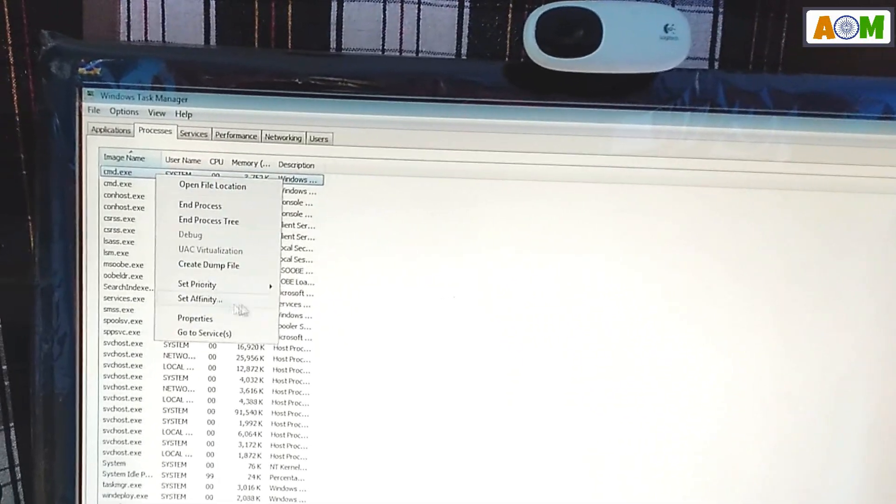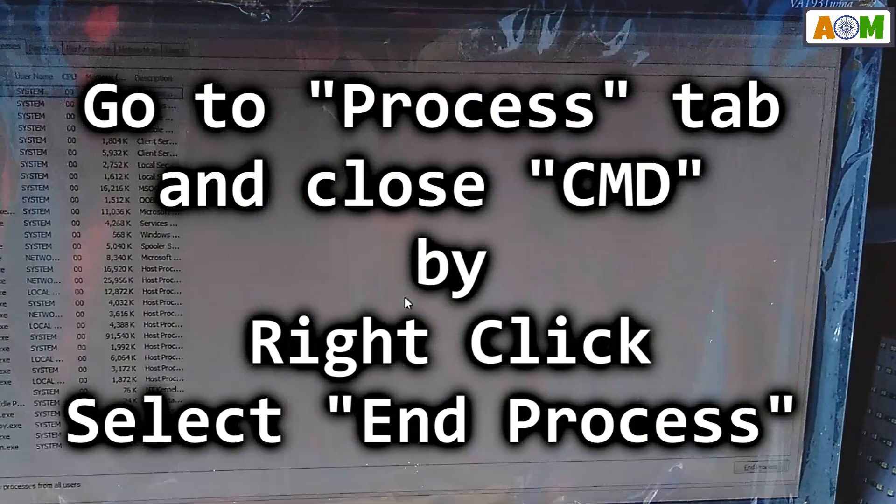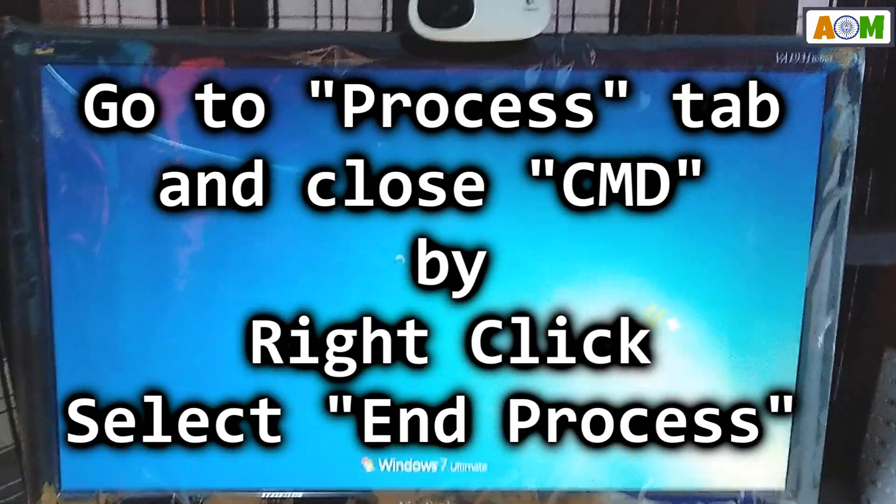In Task Manager, find the CMD process that is running and click End Process. Confirm yes when asked. Because you've been stuck so long, this will allow Windows to continue and start preparing the desktop.